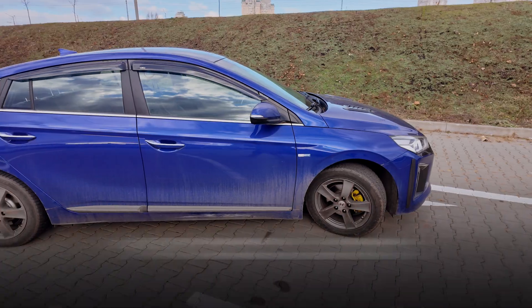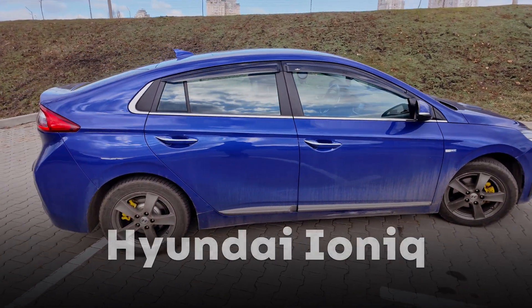You're watching First Electric Ride, and this is the Hyundai IONIQ — the best car in the world. I was convinced this was the best electric vehicle, but there's one but.